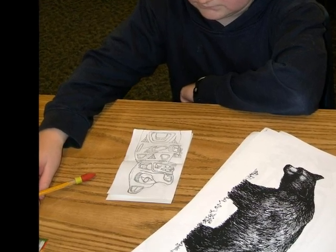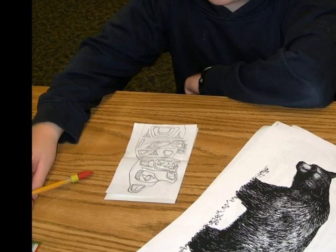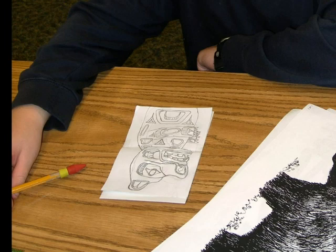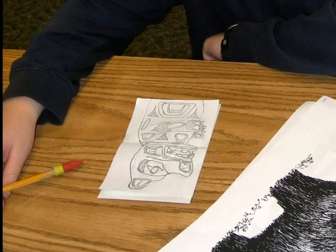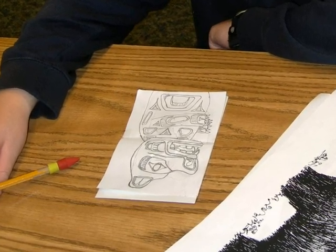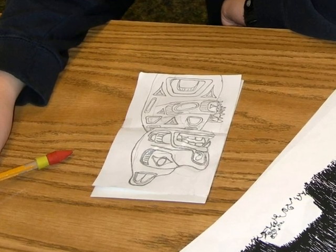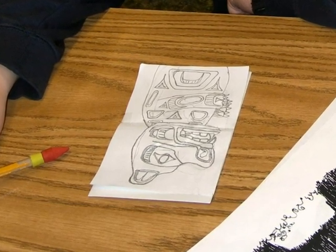I tried to draw a rounder body with the bear standing up, but I decided not to do its legs, just to do its torso. Then I added the arms with claws so it wouldn't look like a teddy bear, and I added some of the traditional designs to complete it.